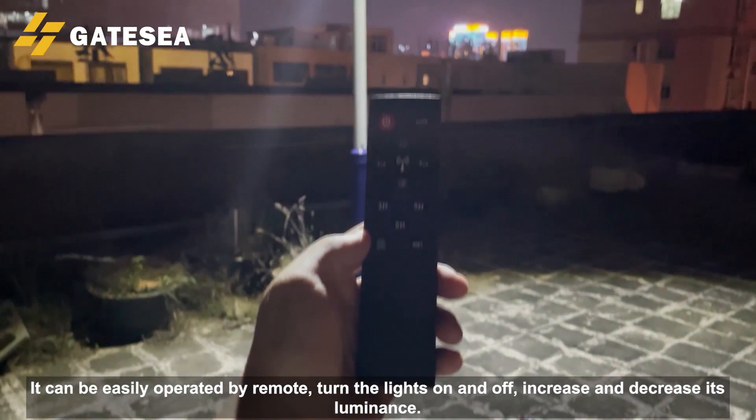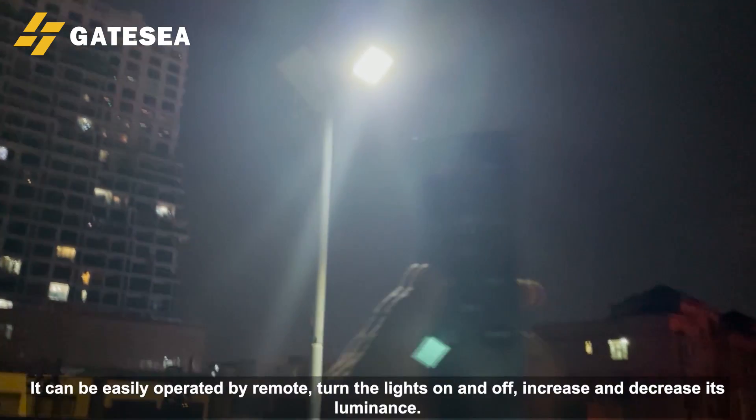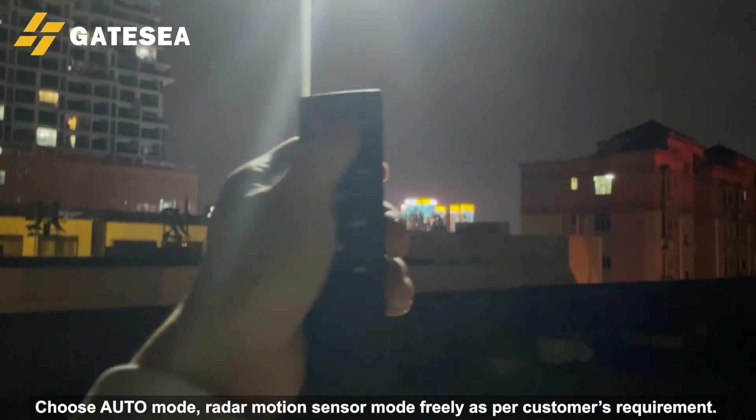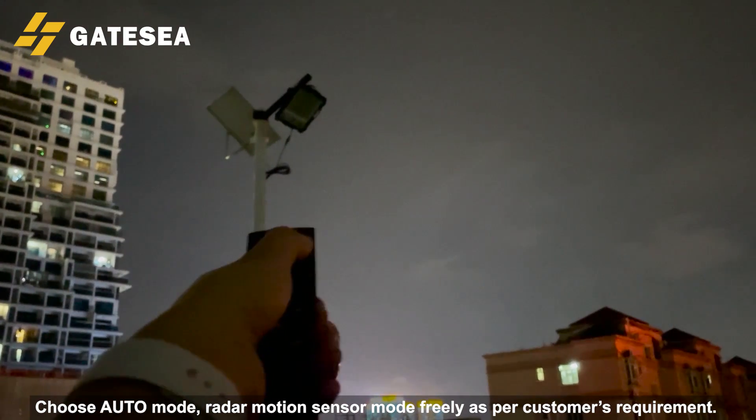It can be easily operated by remote — turn the lights on and off, and increase or decrease its luminance. Choose auto mode or radar motion sensor mode freely, as per the customer's requirement.